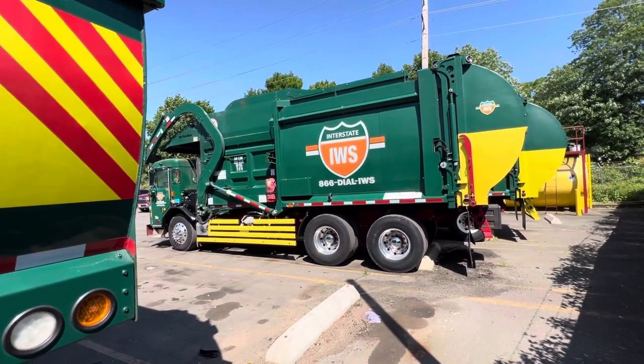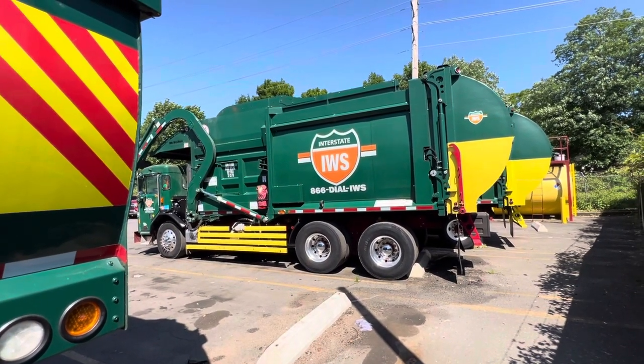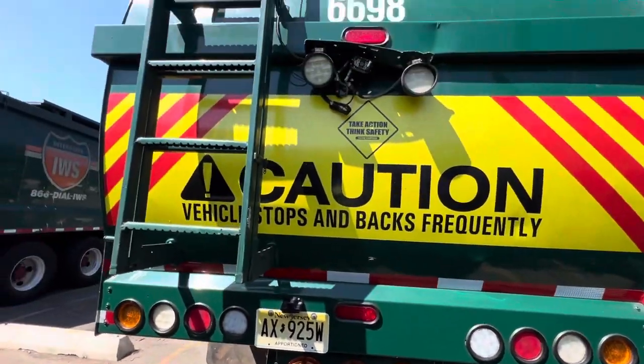Didn't get a chance to Armor All my tires, but I did do the rims the other day. I gave it a good washing today because it was filthy, and also cleaned out the body.